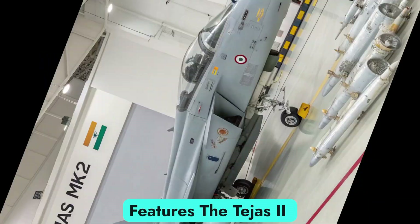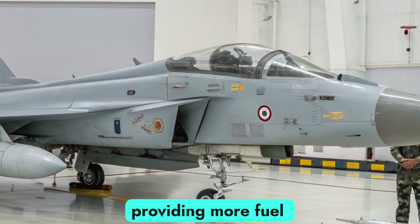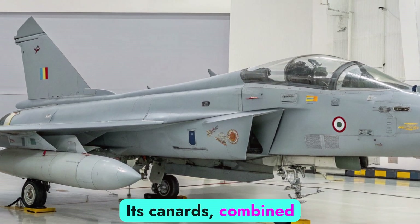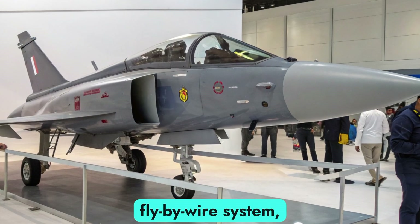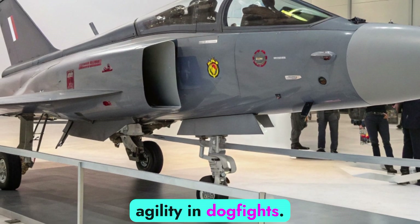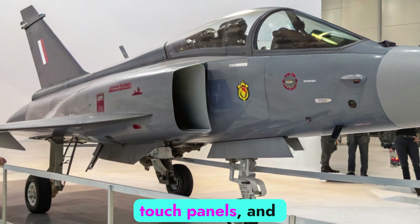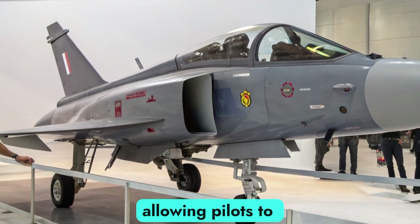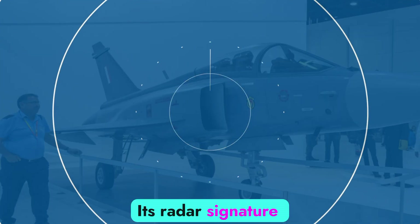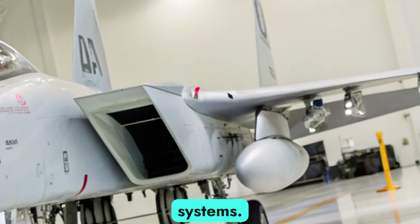Advanced Design Features. The Tejas Mk2 features an enlarged fuselage, providing more fuel storage and weapon-carrying capacity. Its canards, combined with a digital fly-by-wire system, enhance maneuverability, giving it superior agility in dogfights. The cockpit is equipped with large area displays, touch panels, and advanced sensor fusion, allowing pilots to process battlefield data in real time. Its radar signature has been reduced with stealth features, making it harder to track by enemy systems.